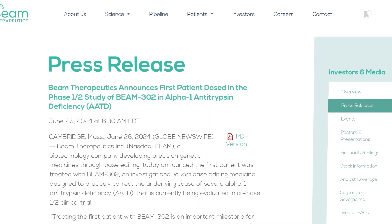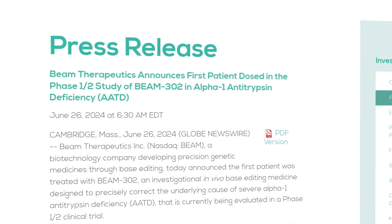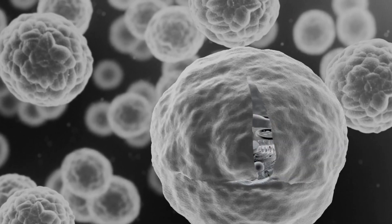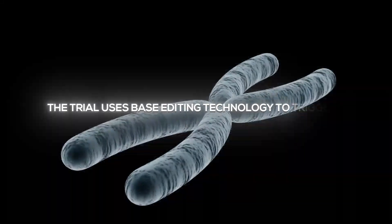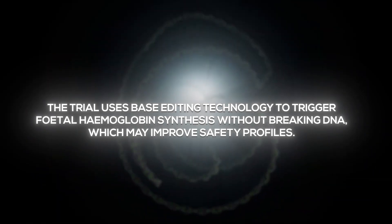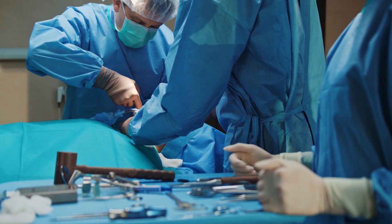Beam Therapeutics is making headlines with its innovative Phase 1-2 trial in the U.S. for severe sickle cell disease. This trial, which has just begun dosing patients, uses state-of-the-art base editing technology. Unlike traditional gene editing methods that cut DNA, base editing triggers fetal hemoglobin synthesis without breaking DNA strands, potentially improving the safety profile of the treatment. The medical community is eagerly awaiting more updates on this groundbreaking trial in 2024.